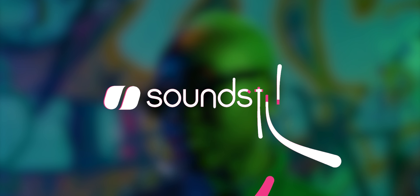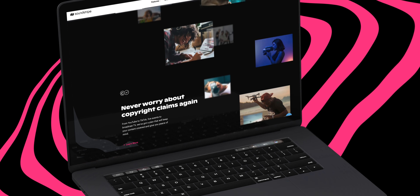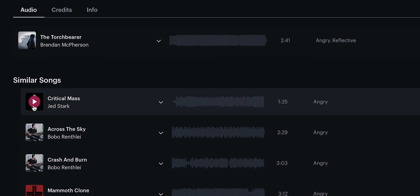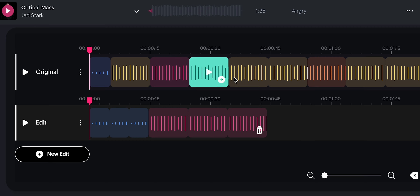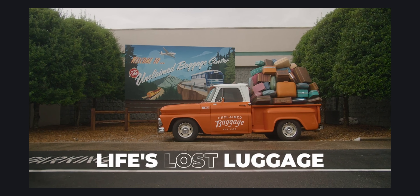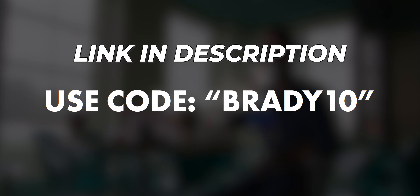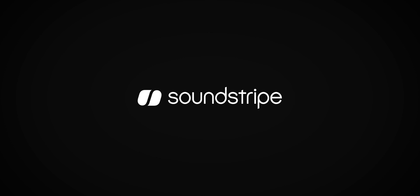This video is brought to you by Soundstripe. If you've ever spent what feels like way too long looking for the right music for your videos, you're going to love their new AI-powered song editing feature. It helps you find the perfect track and customize it in just a few clicks, so you can get back to creating. Many of the songs you'll hear in today's video were edited using this tool. I've been a Soundstripe subscriber for almost five years now and I can't recommend it enough. Use code BRADY10 at checkout to get 10% off your purchase. Thanks again to Soundstripe for sponsoring this video.